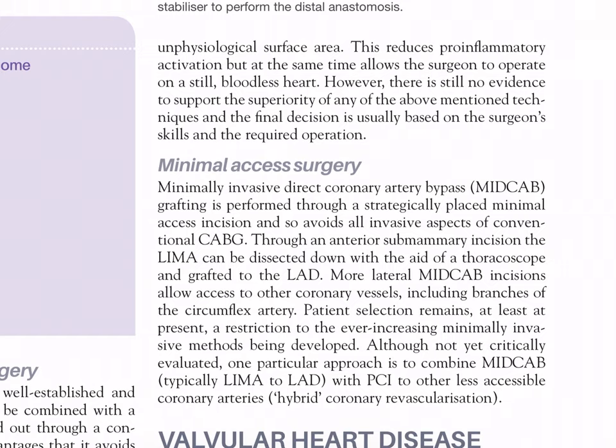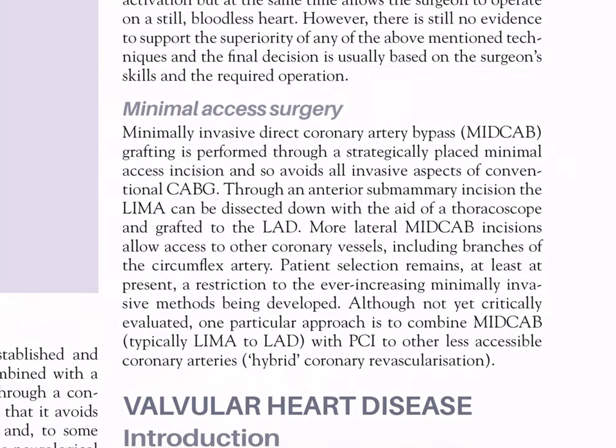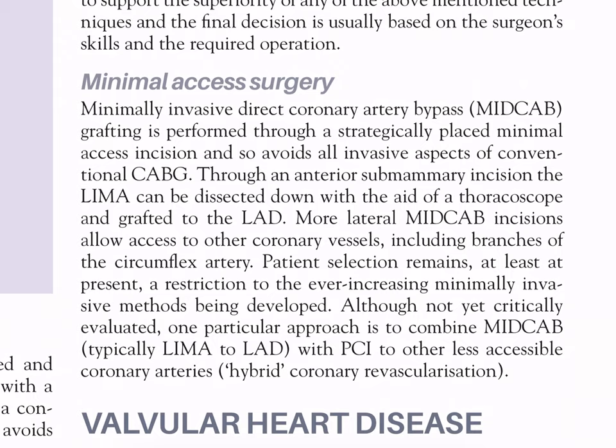Minimal access surgery: minimally invasive direct coronary artery bypass (MidCAB) grafting is performed through a strategically placed minimal access incision, avoiding all invasive aspects of conventional CABG. Through an anterior sub-mammary incision, the LIMA can be dissected with the aid of a thoracoscope and grafted to the LAD. More lateral MidCAB incisions allow access to other coronary vessels including branches of the circumflex artery. One approach is to combine MidCAB (LIMA to LAD) with PCI to other less accessible coronary arteries - hybrid coronary revascularization.